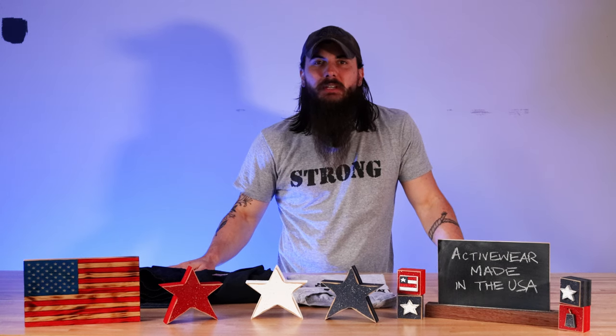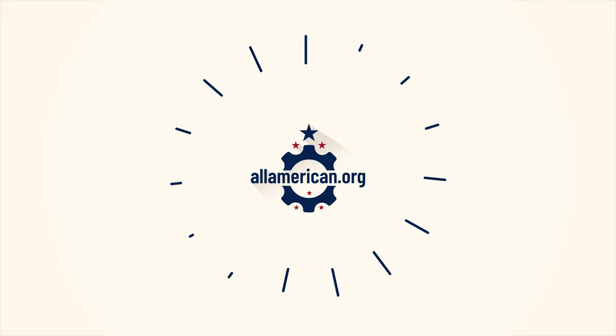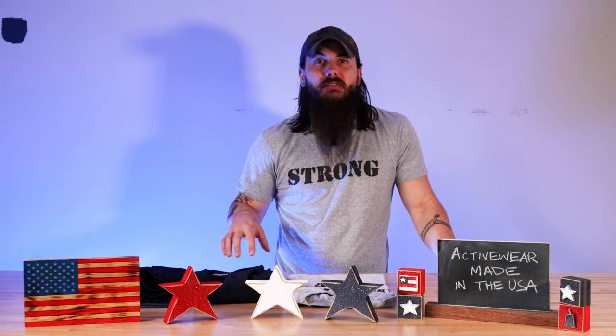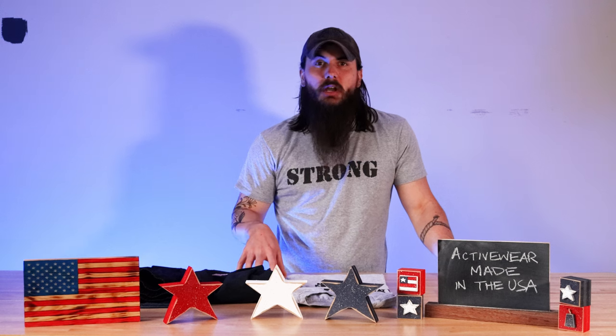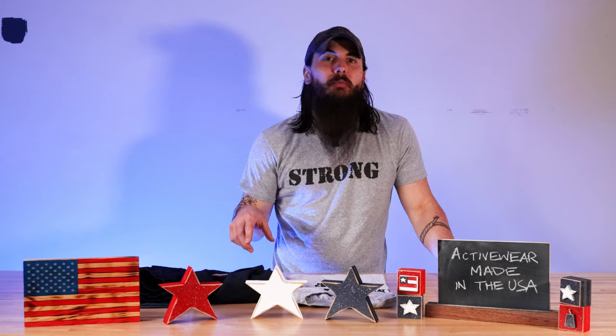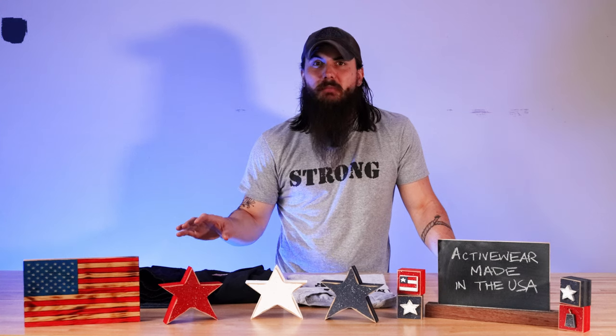Hey y'all, Mike here from allamerican.org and today we're talking about how to find activewear made in the USA. Activewear and workout clothing is a huge market and it is really tough to find brands that are made domestically, but there are still some good options out there. In today's video we're going to cover who those great American-made brands are, some tips for material sourcing, and cover some of the big brands in the athleisure and athletic wear industry and where they're actually made.